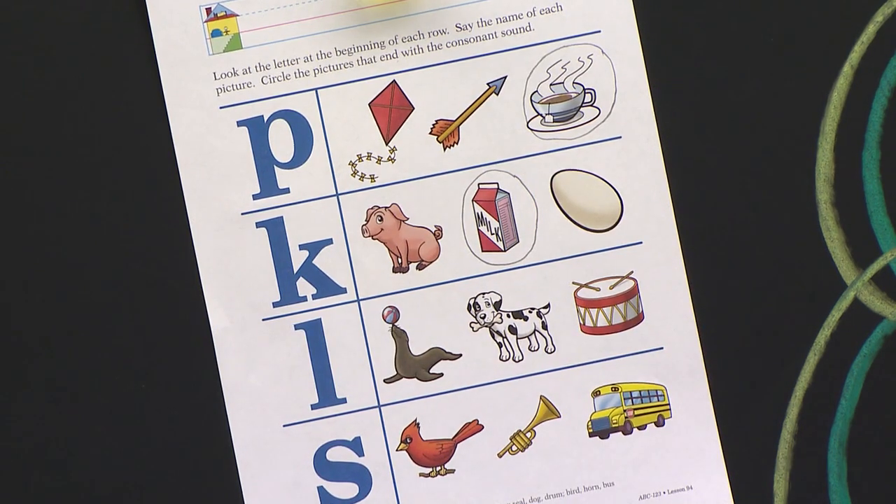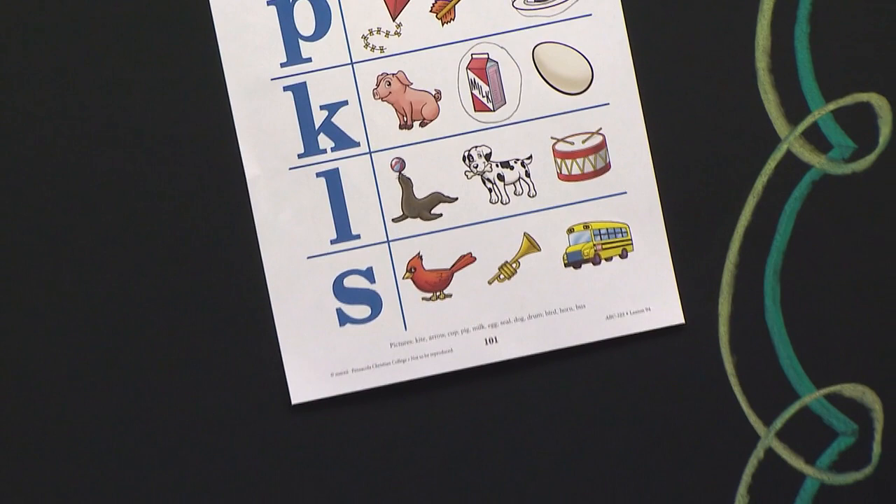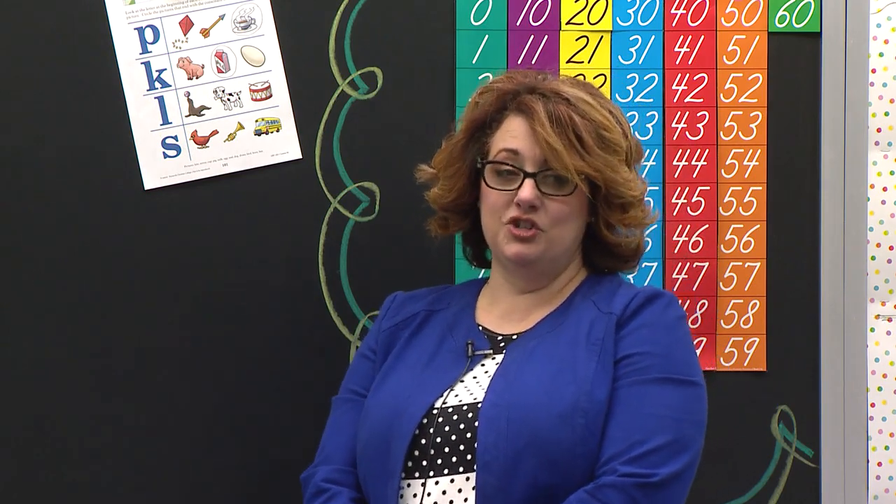Now this next one — I don't want you to say it out loud. I just want you to think in your brain. You are going to say the names of the pictures with me out loud, but don't tell me the answer. What's this consonant? L. What does L say? The first picture is a seal. The next picture is a dog. And the last one is a drum. Don't tell me the answer yet. Look at your own paper and think which picture ends in L. I'm going to say the names again: seal, dog, drum. One of those pictures ends in L.